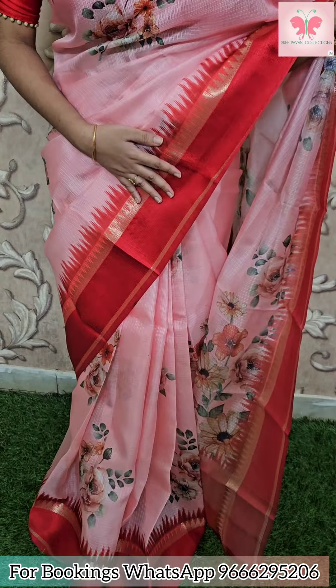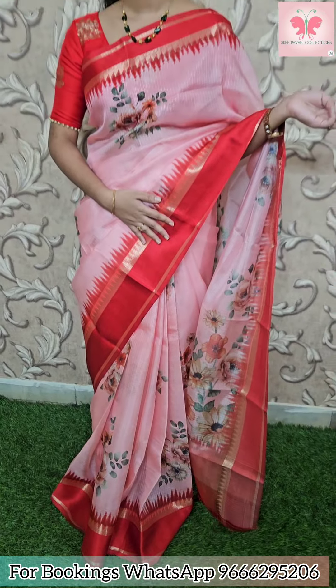First saree — I am going to show a light pink, rose pink. Rose pink is all over the saree. Floral bunches are in the digital print. Borders are temple borders. Both sides are the same border. This is the contrast.